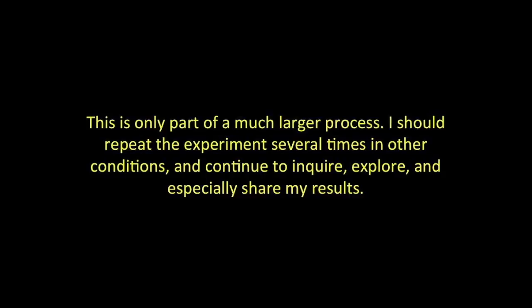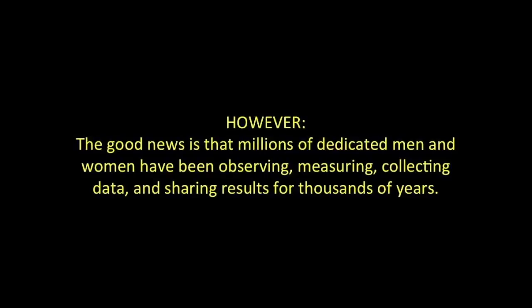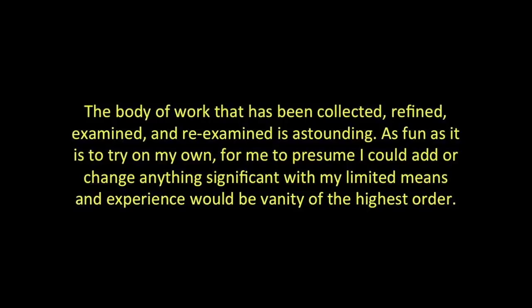I should repeat the experiment several times in other conditions and continue to inquire, explore, and especially to share my results. I should invite criticism and skepticism from other observers — that's part of the scientific process. However, the good news is that millions of dedicated men and women have been observing, measuring, collecting data, and sharing results for thousands of years. A body of work that has been collected, refined, examined, and reexamined is astounding.